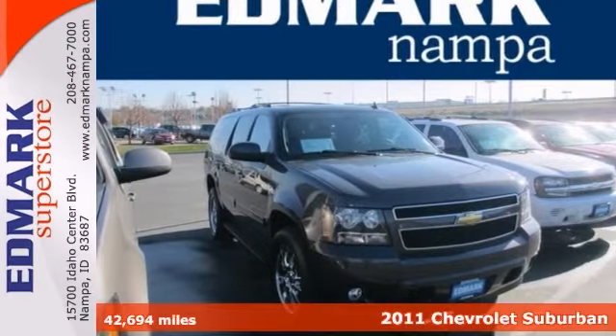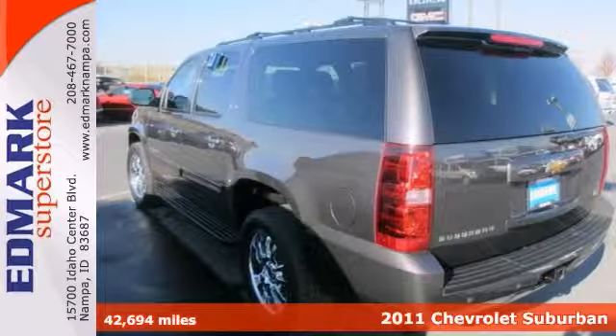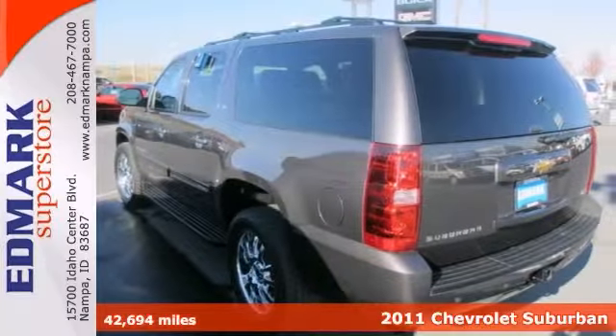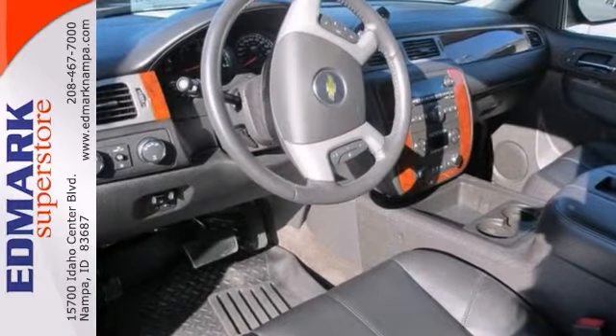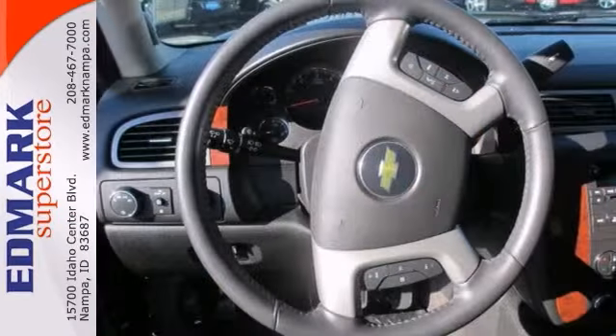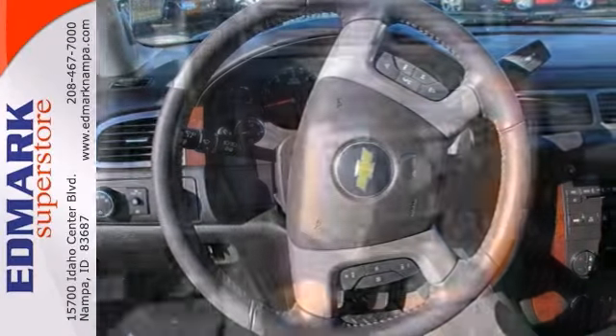Tired of the same mundane drive all the time? Well, you can really change things up with this gorgeous certified 2011 Chevrolet Suburban 1500. Be prepared to be transformed when you get behind the wheel and feel the power surge right into your soul as you step on the gas and zoom off.